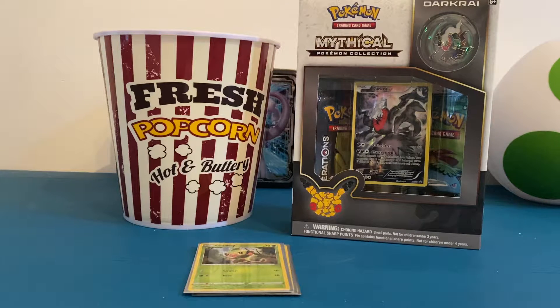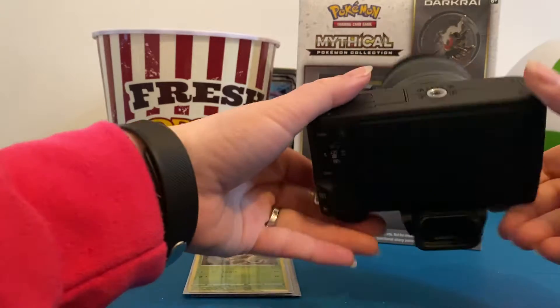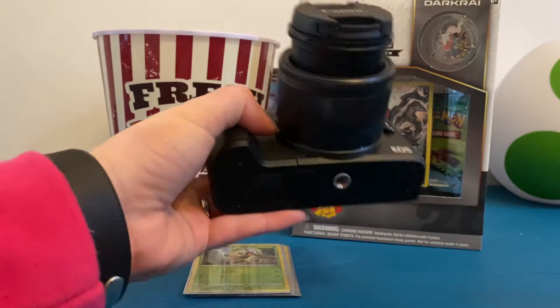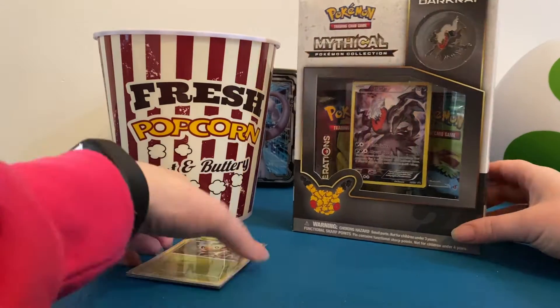Before we announce the winner of our giveaway, we will be opening this mythical collection box. I wanted to tell you guys — my birthday was on the 17th of December and I got this awesome camera, so in the future we will hopefully be making videos with this one, which makes the quality better. We also got a mic now, so I'm really excited for that.